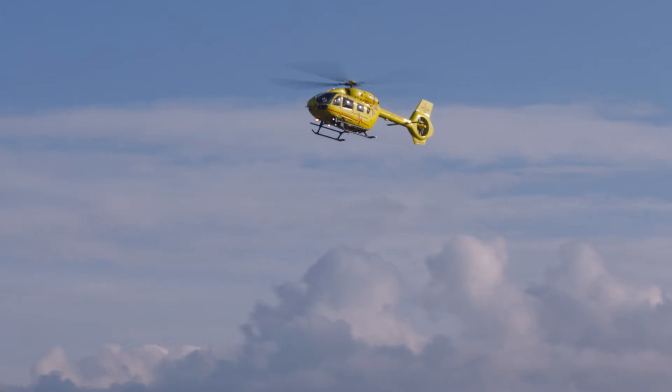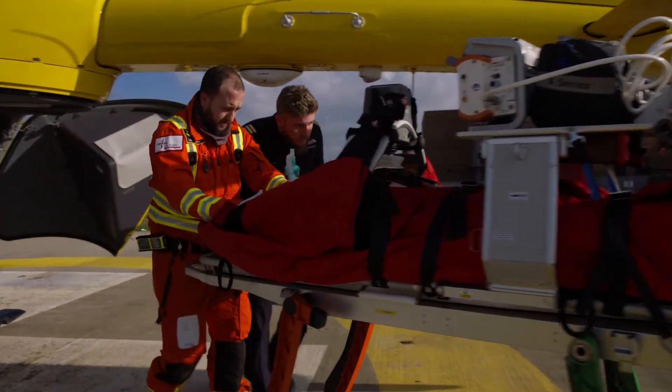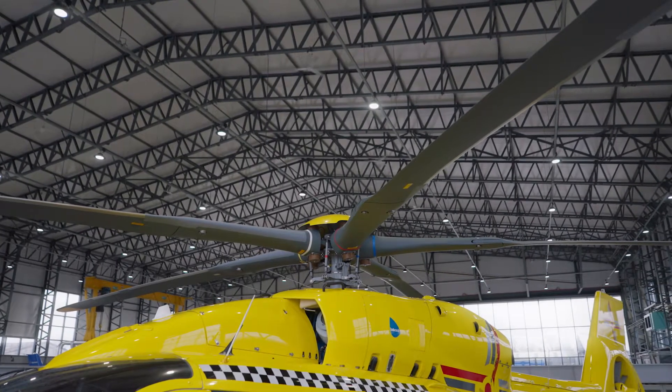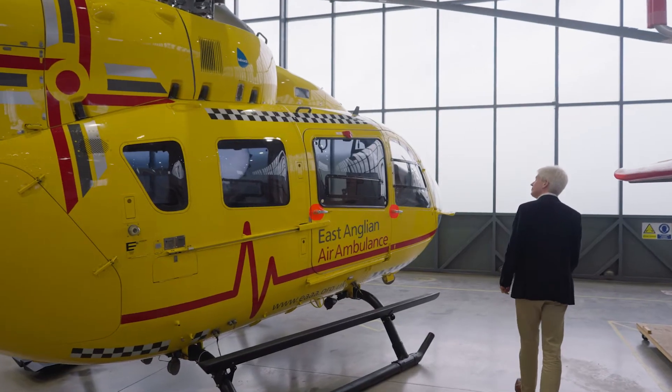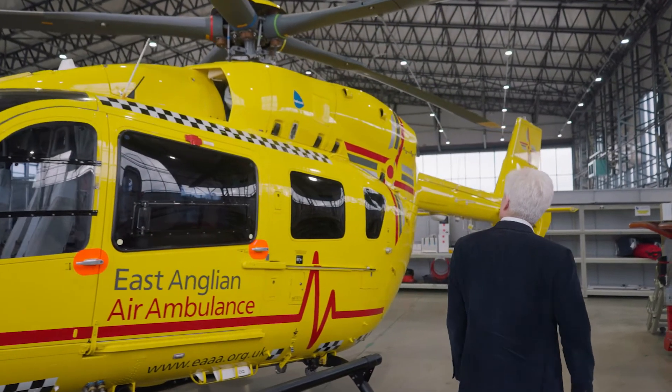Our operation is a mobile intensive care unit and technology moves on all the time. The 5 Rotoblade head gives us the option of carrying that new equipment on board, or it allows us to carry extra personnel — another clinician or indeed a relative of the patient.